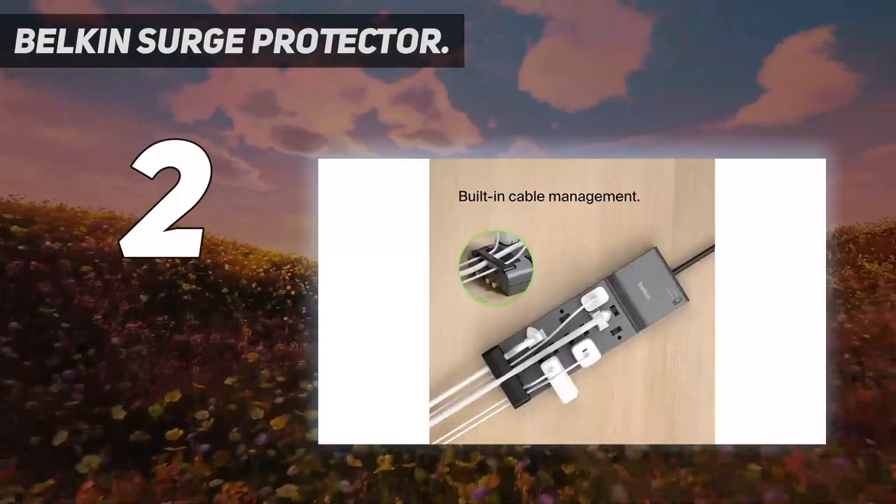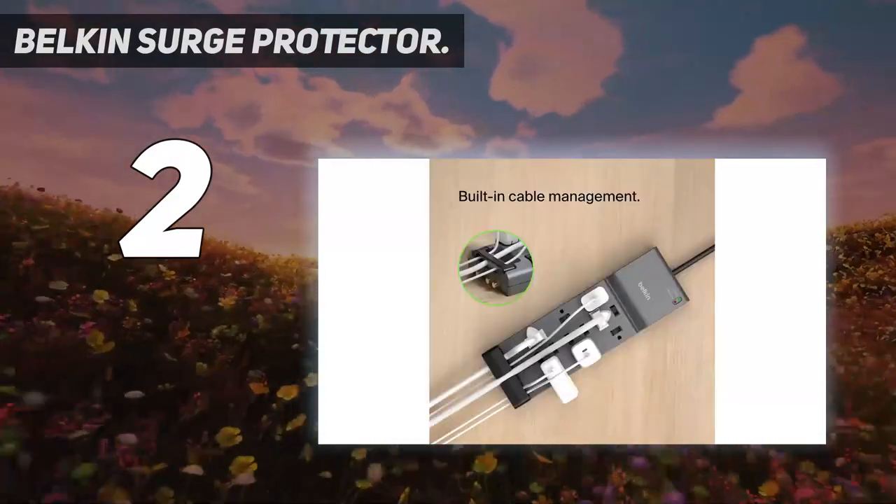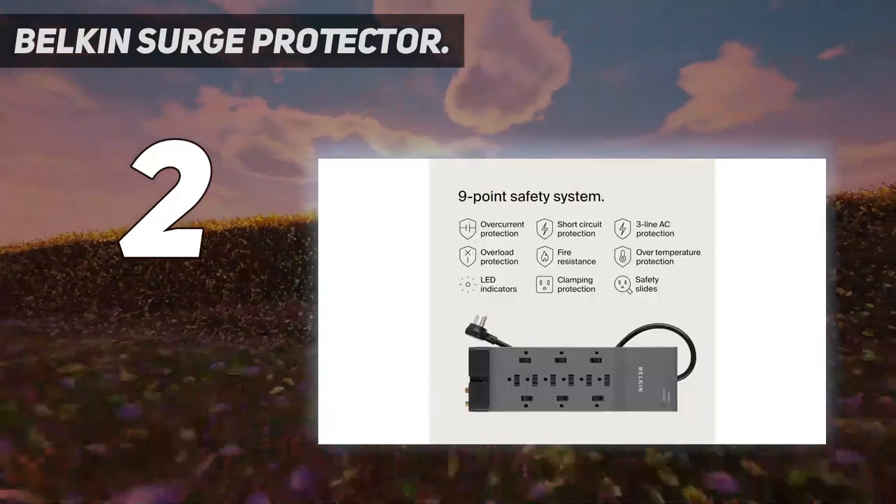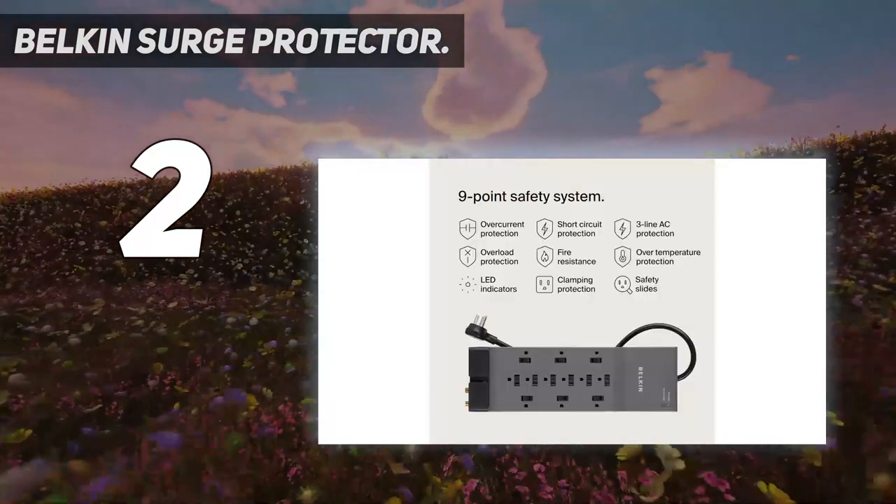The low-profile surge protector has six widely spaced outlets to accommodate large power adapters, and a clip-on cable organizer keeps cords all heading in the same direction.